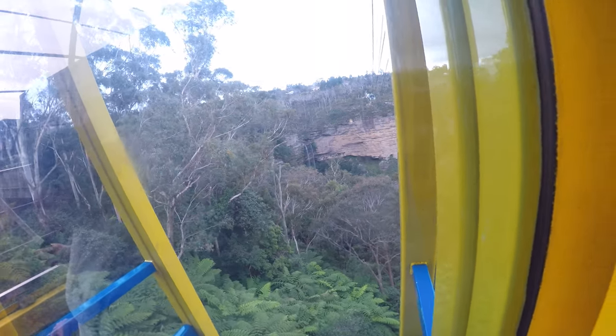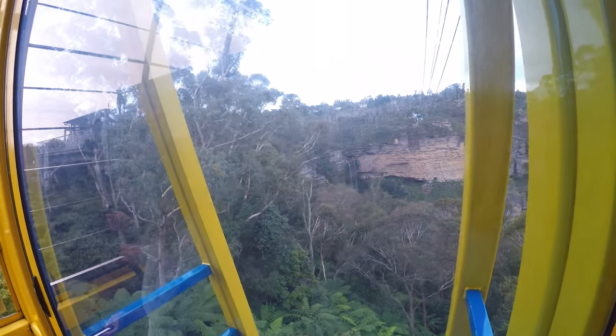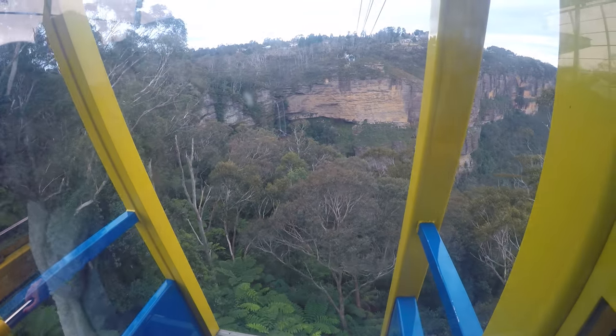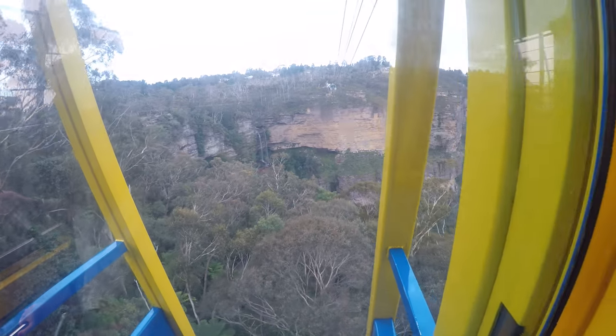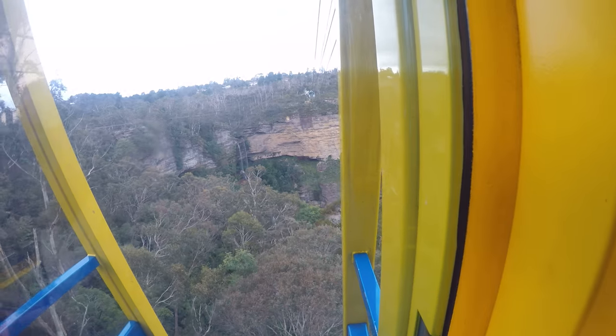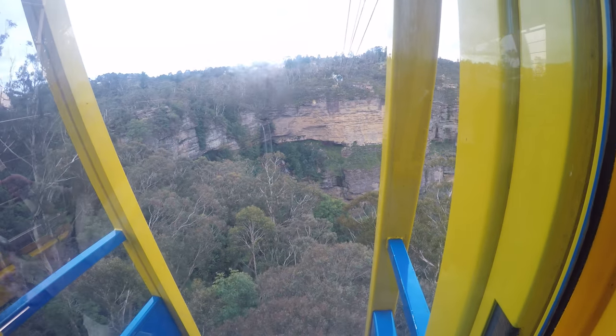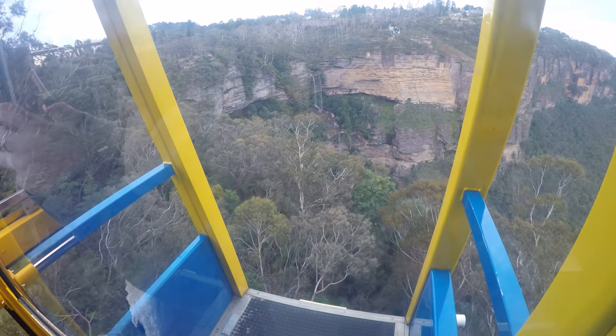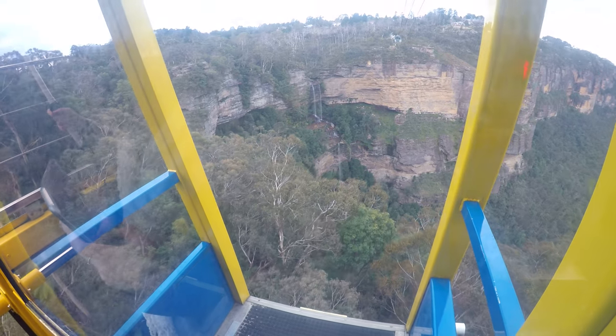Otherwise sometimes I don't have a floor. Most of you will probably know we've got a glass floor in the middle here, so feel free to walk around on it. It's clear as well, so you can look down to the bottom of the valley, and when we get to the highest point, we will be 270 meters above that valley floor.